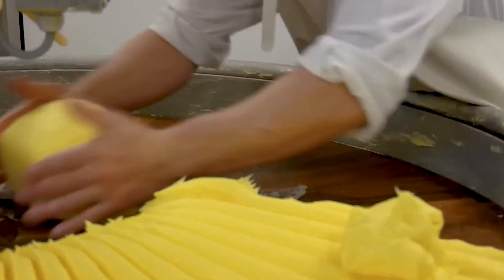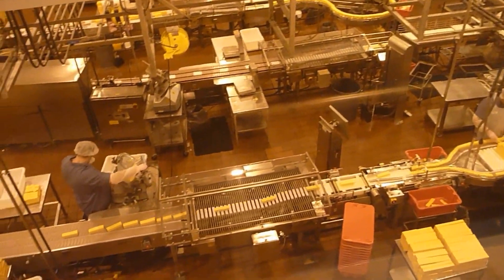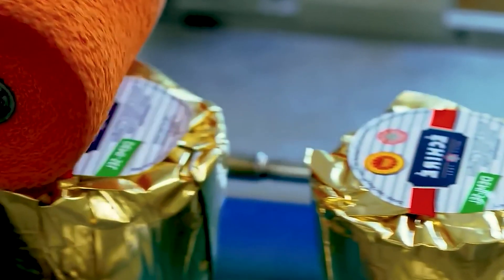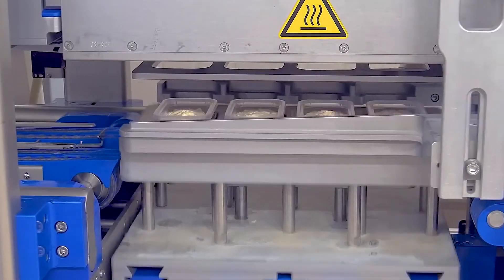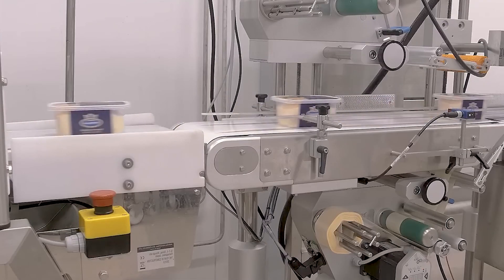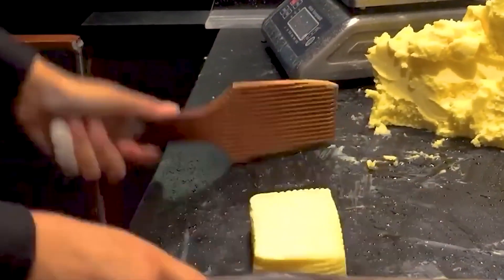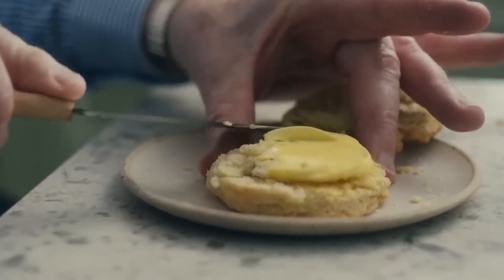Unsalted butter must also meet specific texture and moisture standards. Factories conduct rigorous testing to ensure the butter is smooth, pliable, and free from air pockets. These tests often involve sampling the product at various stages of production. Quality assurance teams work alongside production staff to address any inconsistencies immediately. Packaging also plays a vital role in preserving the freshness of unsalted butter. Factories use airtight, light-blocking materials to shield the butter from exposure to oxygen and light, which can cause spoilage. By the time the unsalted butter leaves the factory, it is a pristine product offering a pure, creamy flavor ideal for both cooking and baking.